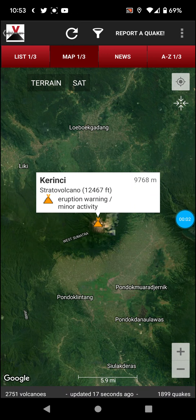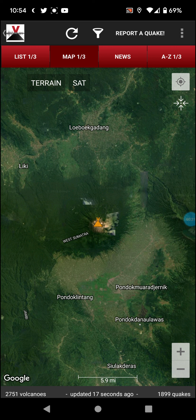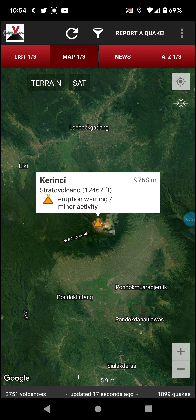Welcome back with an update on Kerinci — and actually, considering I never covered this volcano before, this just bought itself the volcano of the day. It's in Indonesia: Kerinci volcano, 12,467 foot elevation. It's currently erupting — otherwise I wouldn't say eruption warning — minor activity.